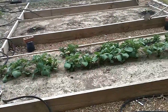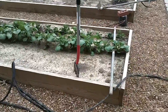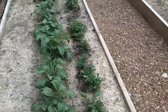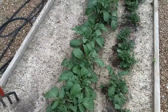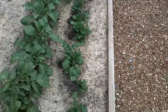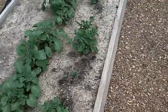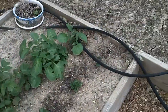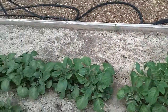This is the potatoes that are coming up. I planted these in mid-February — it took them about three weeks to come up and they're doing good. The ones on the left are white potatoes and they were seed potatoes. The ones on the right are red potatoes, straight out of the store. I'm just doing a little comparison to see what the difference is between seed potatoes and regular potatoes out of the store.